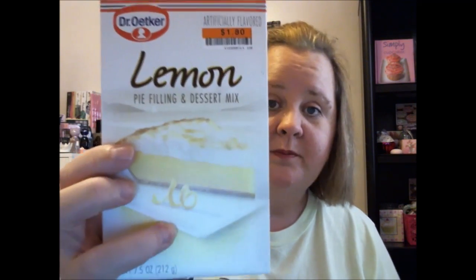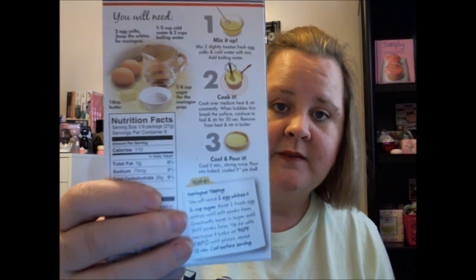I found this pie filling mix — I thought I would try it. You just pour it into a baked pie shell and you mix two eggs, slightly beaten fresh egg yolks, and cold water with the mix, then add boiling water, cook it at medium heat, pour it into a cooked or baked pie shell, and let it cool. Then you can put meringue on it if you want. I don't know if it's any good or not, I thought I'd try it and see. They also had key lime.